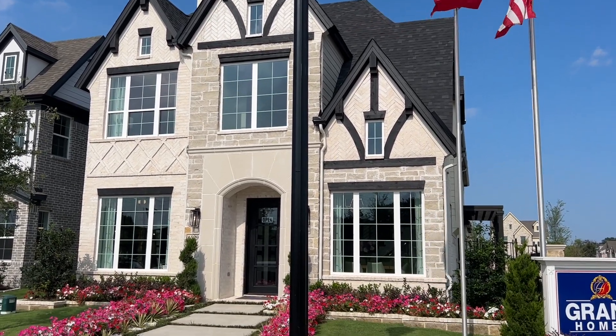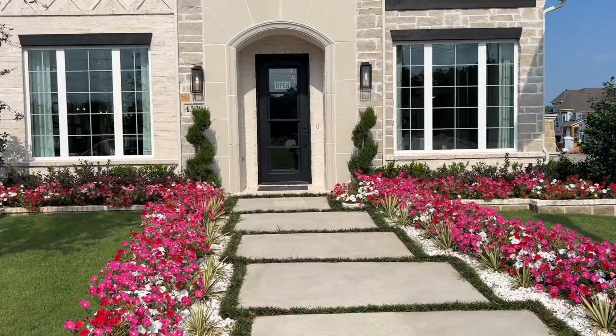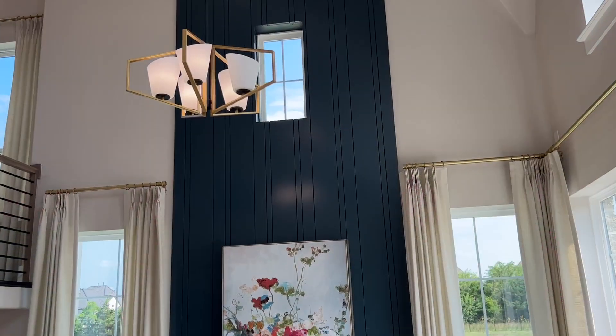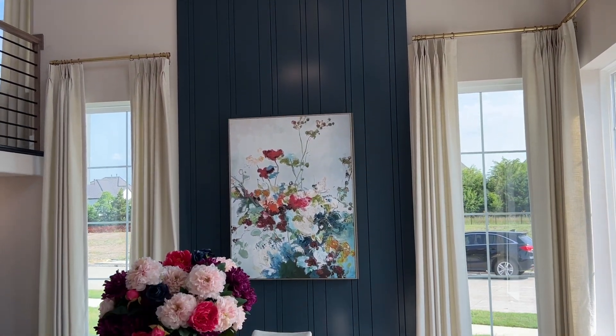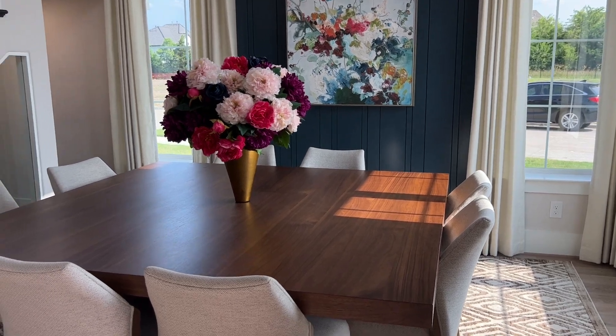Welcome to another home tour. I'm Ebony Pertit with Pertitliving.com, and today we're going to check out Grand Homes at Lake Forest. This community is in phase two and the new model is the Royal Waterford. Let's take a look.